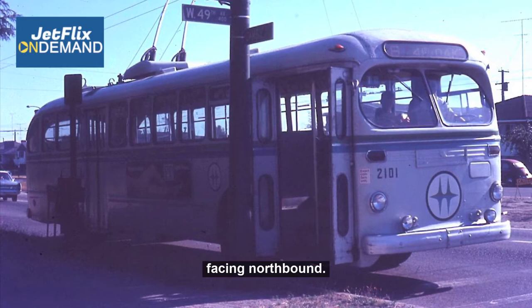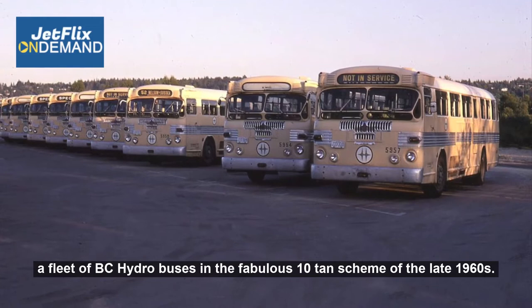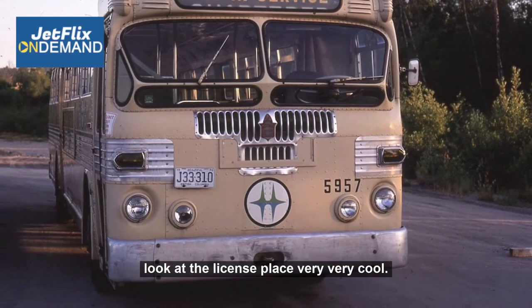June 21st, 1970. This is the BC Hydro Kensington Transit Centre in Burnaby, where we have a fleet of BC Hydro buses in the fabulous tan colour scheme of the late 1960s. This is also the Kensington Transit Centre — a Norton service bus. Look at the license plate. Very, very cool.